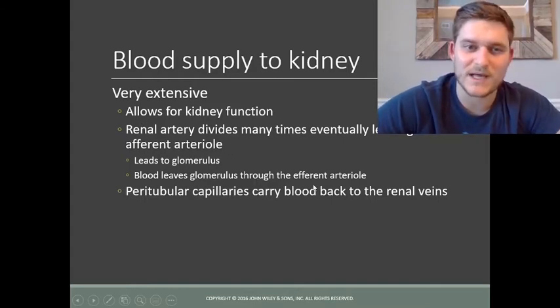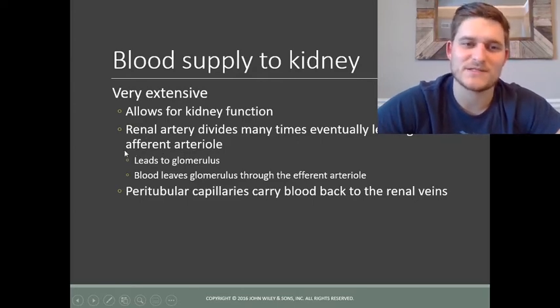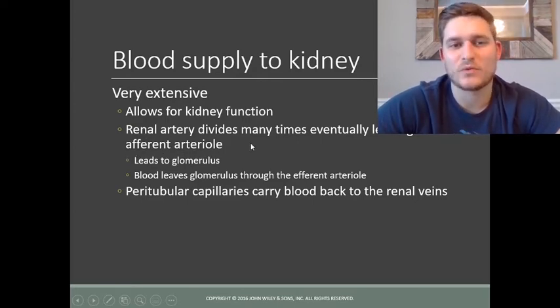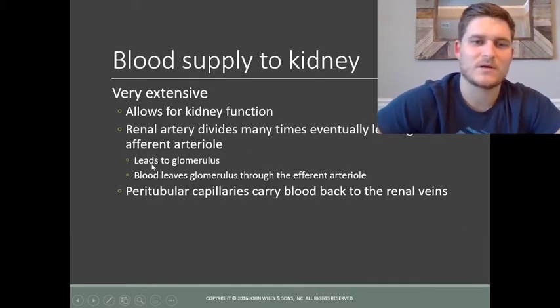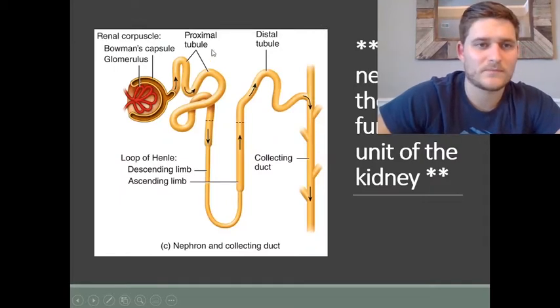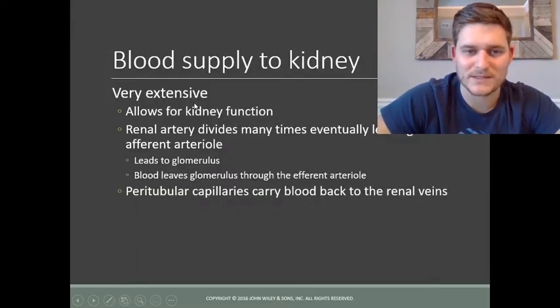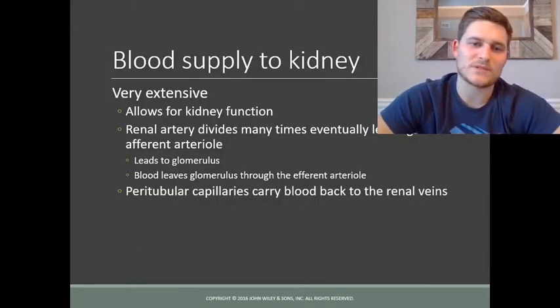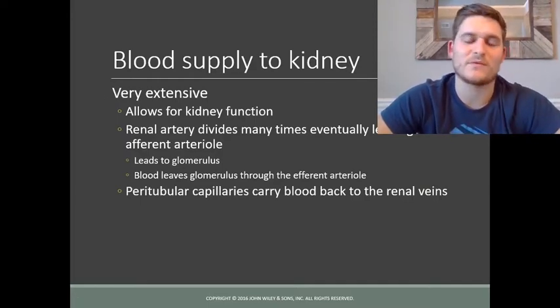The renal artery supplies oxygenated blood to the kidney and branches into afferent arterioles — blood heading toward the kidney. Once it reaches the renal corpuscle, the glomerulus is where filtration takes place, and then once that blood passes through the nephron, it makes its way back to the renal veins.